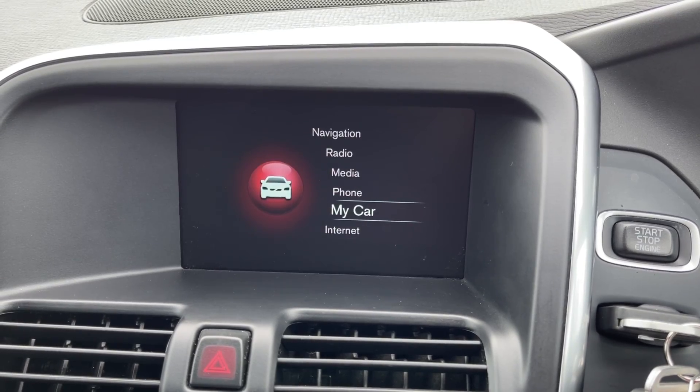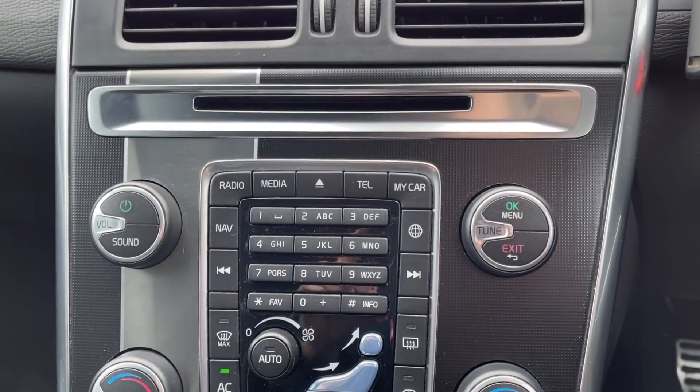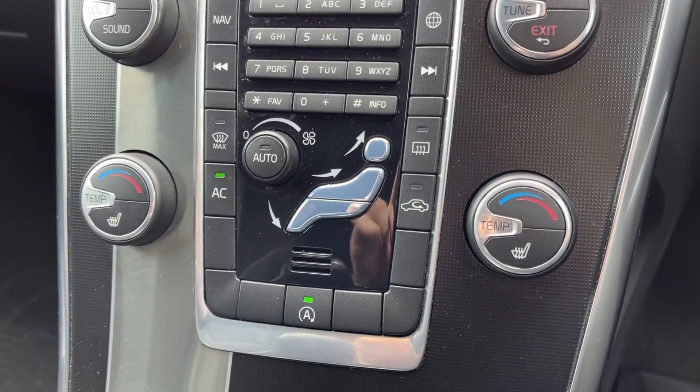Under the My Car tab you can access all of your system settings, and you've also got the internet option available. Below the media screen you've got the controls for the screen itself, and just below there you've got your dual zone climate control.